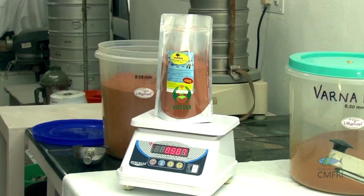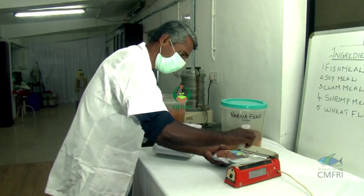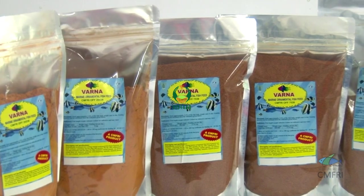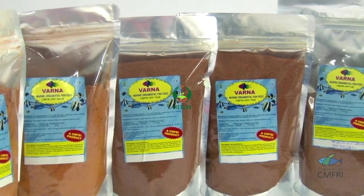The feeds of different sizes are weighed and packed. Good quality packaging materials are used to prevent damage to the feed quality during transportation and storage.